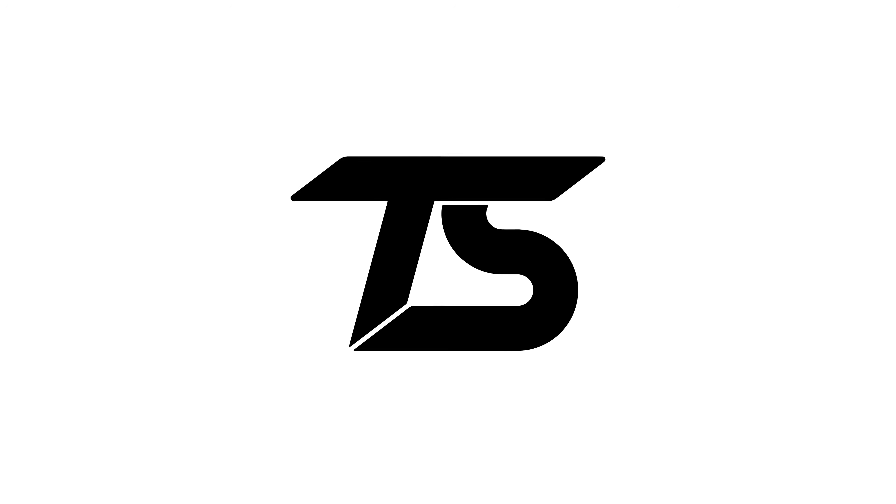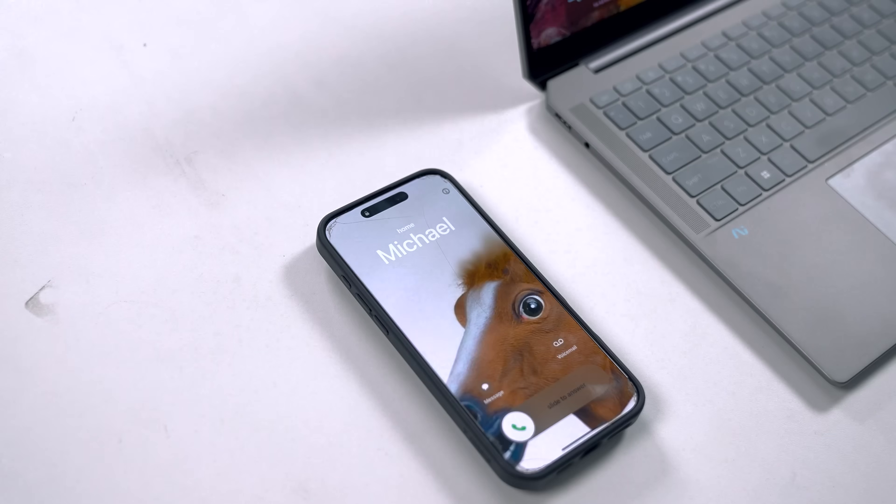What's happening guys, I'm Tech Source, welcome to Setup Warriors. Yo Michael, what's up? Hey Eddie, are you ready for the Tech Source MS meet-up? Yeah, we're here.